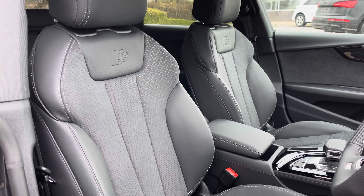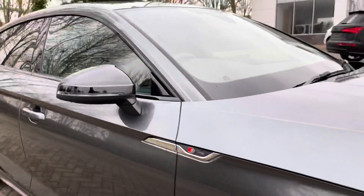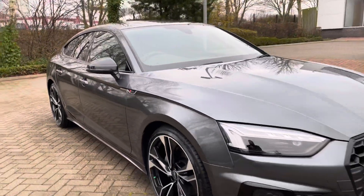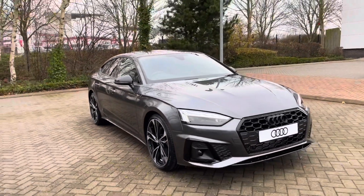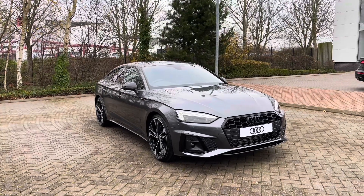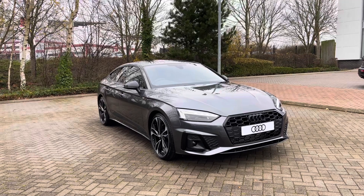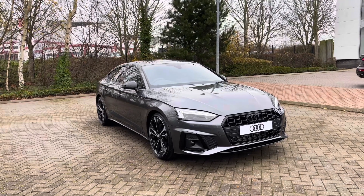Thank you for joining this 360 tour of this brand new Audi A5 Sportback Black Edition. Remember, if you would like any more information on this vehicle, please give our team a call on 01782 488205. If you stick around in this video, we're going to go on a more in-depth tutorial around the vehicle's interior to highlight some of the car's tech features.